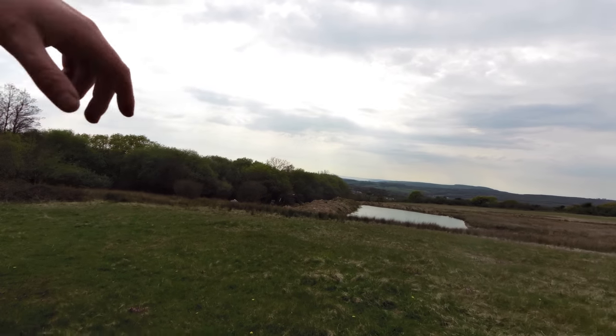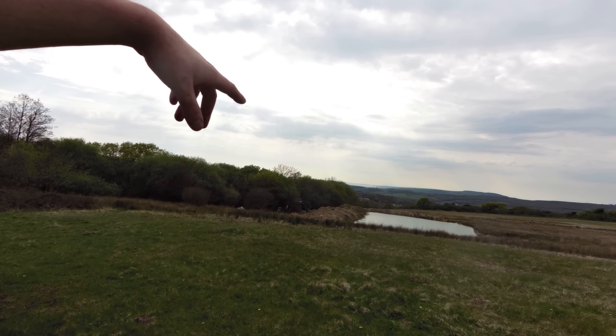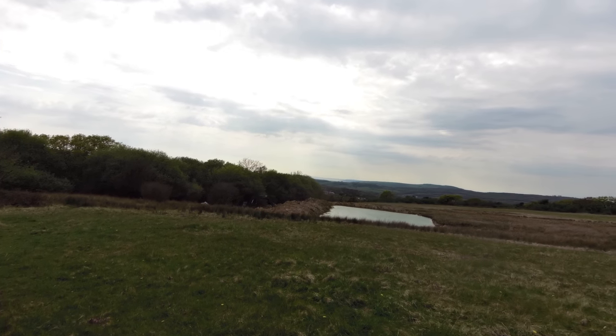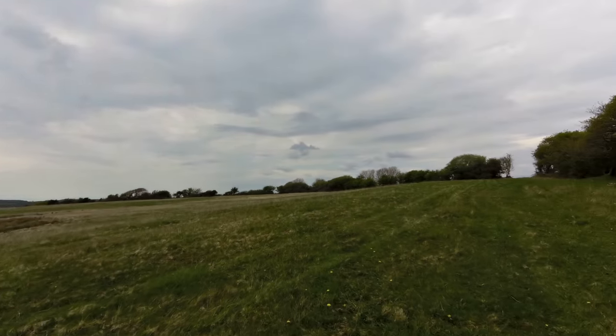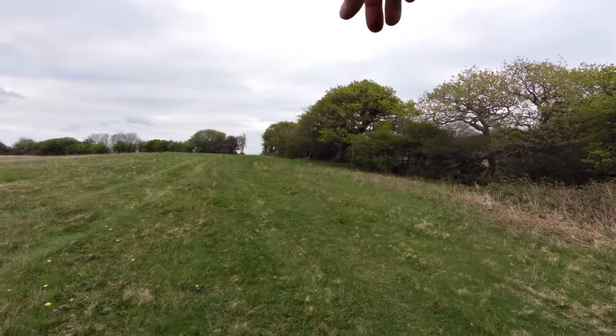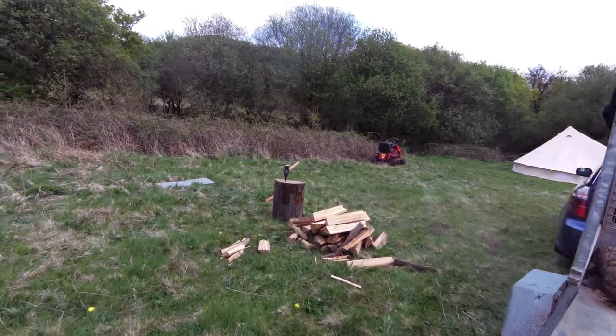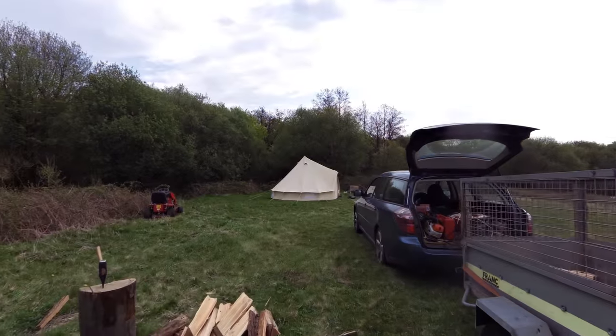I need to pull that bank over and get the levels right and get some soil over it. But we're going to go to the fireplace just there and have a nice little fire and some dinner. That's our camp just there — we stay in that bell tent while we're here.